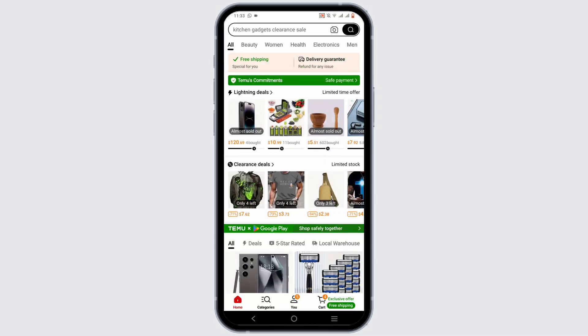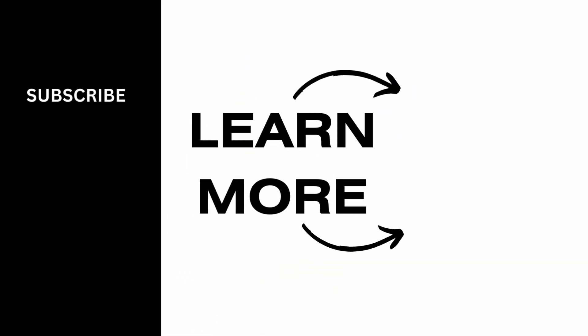If you shop often on Temu, you will also likely get rewards back. So this is how you will be able to earn some free gifts on Temu. And it is a wrap for the video as well. We hope that you found it informative.